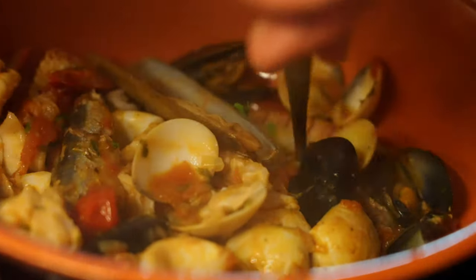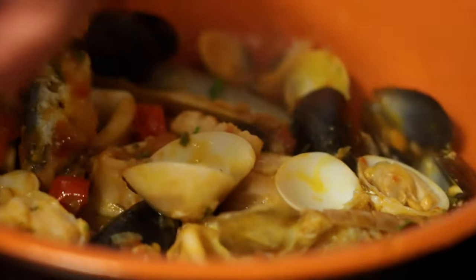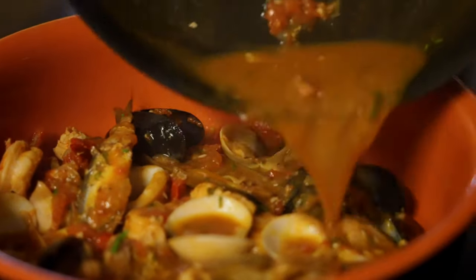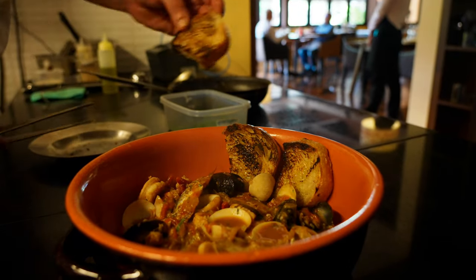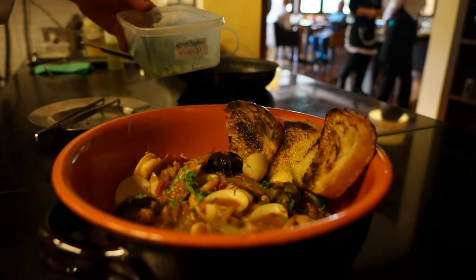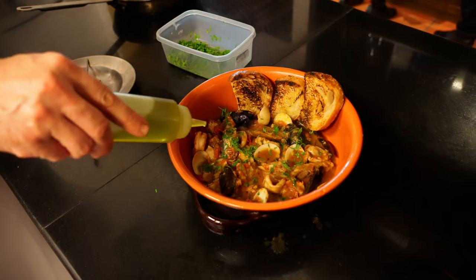The chef carefully arranges all of the seafood before adding the broth back. After a couple of small but important final touches, it's ready to eat. Let's go.